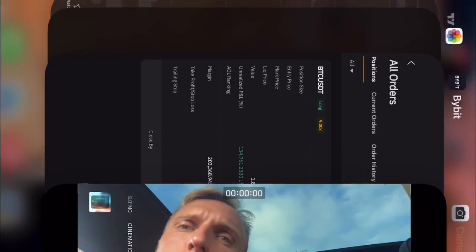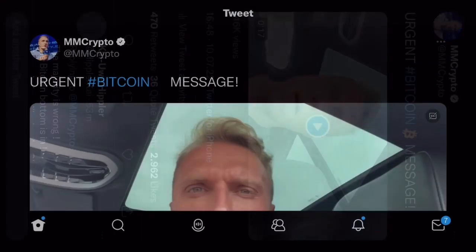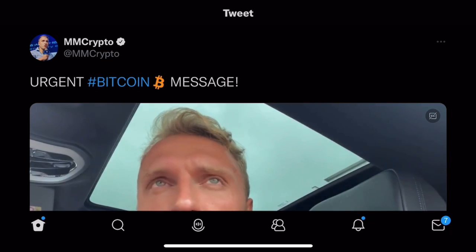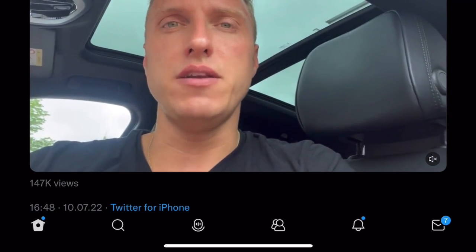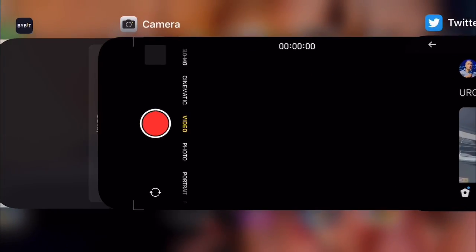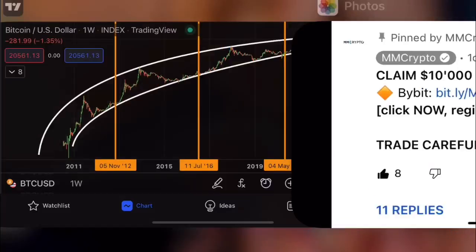Let's get straight into the charts. Before I do so, make sure you follow me on Twitter at MMCrypto — the verified account with the checkmark. I posted a video yesterday that got 147,000 views — an urgent message you have to watch. Many people have watched it already. Now let's go straight into the content.